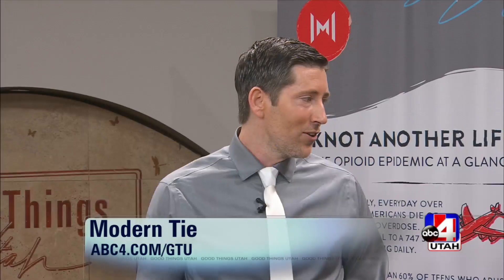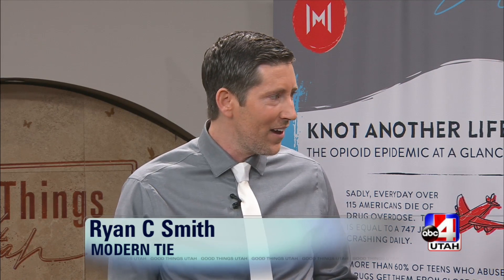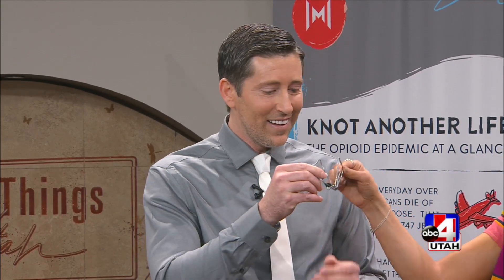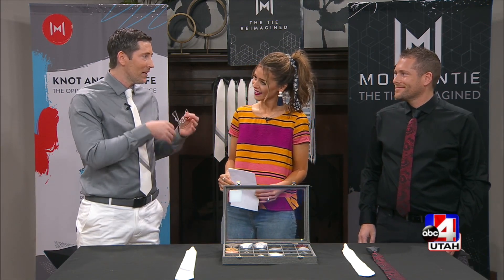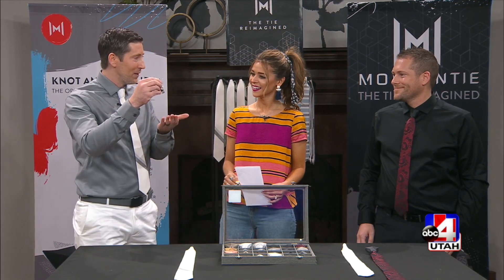Yeah, so I was getting ready for an event one night, and I don't have the reputation for being the very fastest at getting ready. I tied the tie the first time, messed up a few times, and thought there has to be a quicker way without resorting to a clip-on tie or a zipper tie. So I constructed this tie right here — it's a coat hanger I bent up, put a pop can over the front, and walked over to my brother's house to show him.